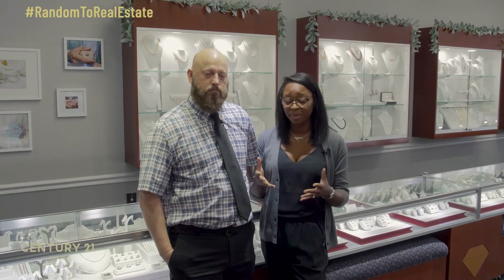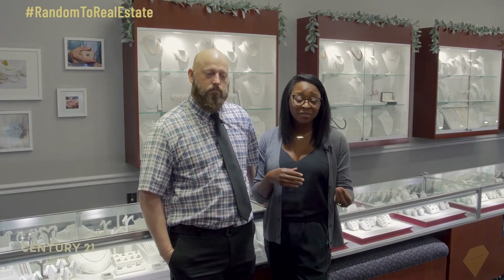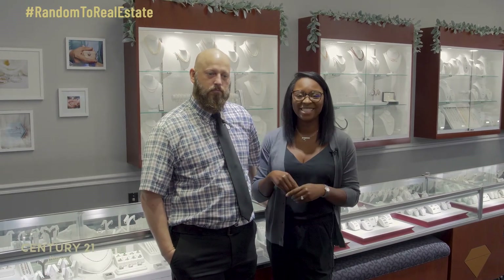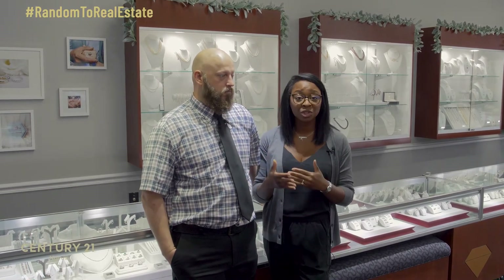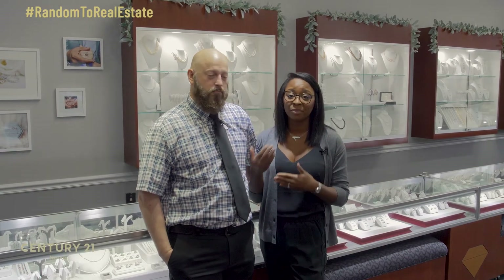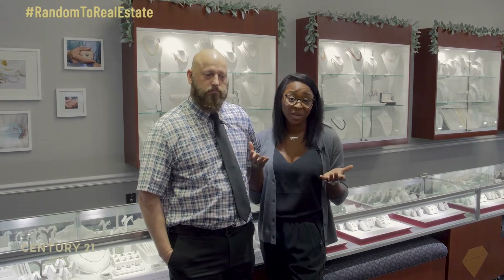We are a jewelry store for every budget. We have set stones from a quarter of a carat in the center all the way up to a six-carat center. We have just an array of different options, and if you even have a picture that you got from Pinterest or a magazine or something, bring that into us. And if we don't have that style, we can make it for you.